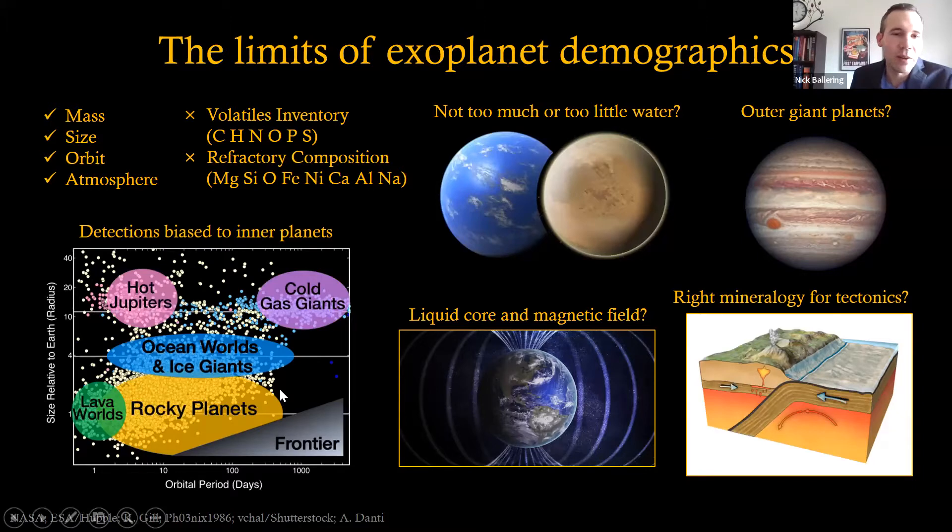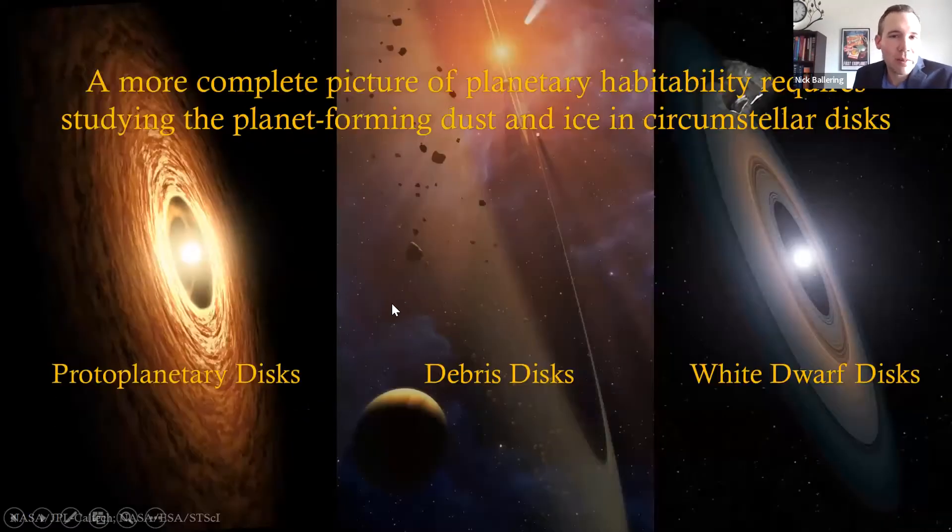But exoplanet demographics don't give the whole story in terms of habitability. For instance, these exoplanet detection techniques cannot tell us the full volatile inventory of these planets — the molecules most important for life here on Earth — and they don't give us the full refractory budget either. Some things we still want to know: How much water does a typical terrestrial planet have? Do most potentially habitable planets have outer giant planets like Jupiter, which played a large role in the evolution of our solar system? Do exoplanets have liquid cores and protective magnetic fields? And do they have the right mineralogy to sustain plate tectonics, which regulates planetary climate and habitability? My argument is that a more complete picture of planetary habitability requires studying the planet-forming dust and ices in circumstellar disks.